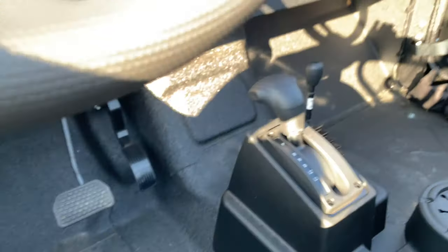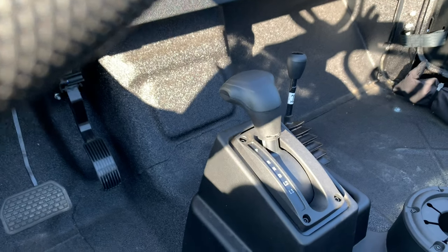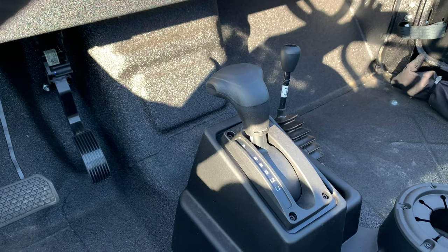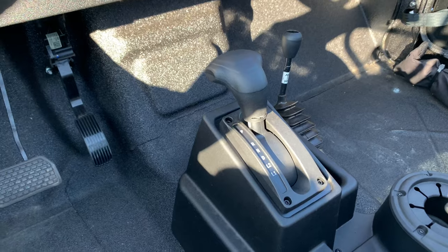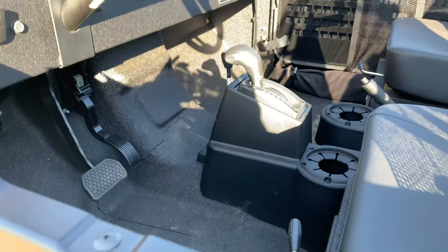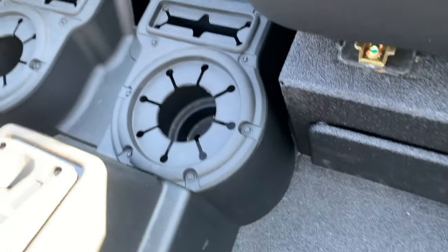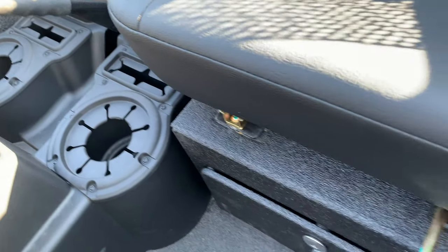Another thing I want to talk about is the fluid that goes into this transmission: you use Dexron 6, and also ZF LifeGuard will work on these transmissions. Look at those beautiful cup holders — there's a button underneath — beautiful cup holders, with space for holding your phone also when you're driving your Roxor.